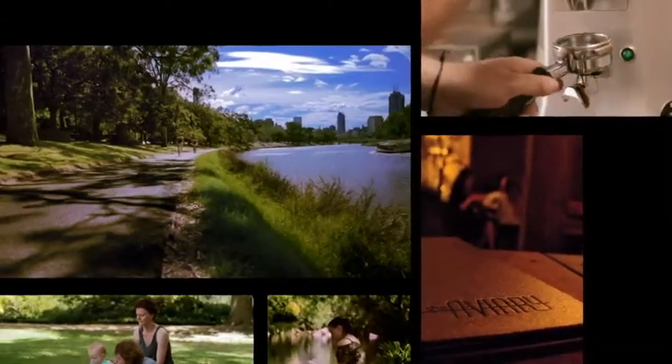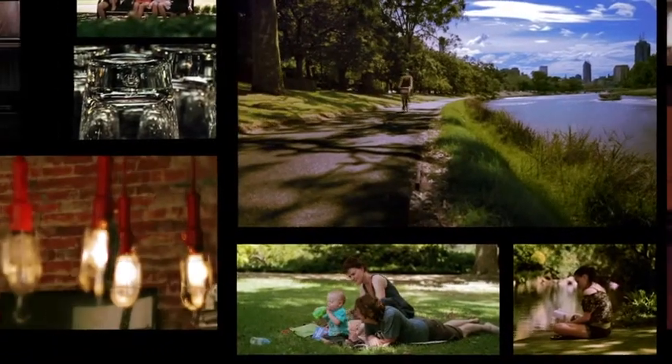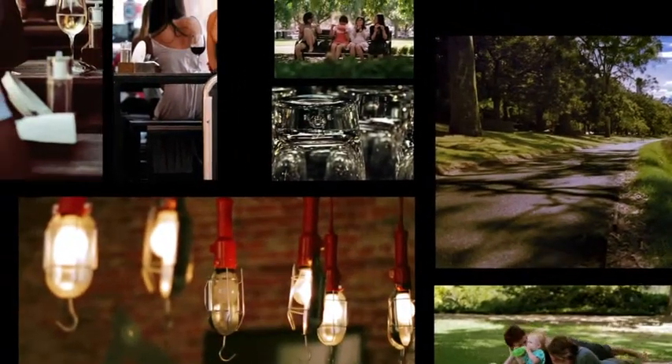Join the significant ambience of inner suburban Richmond. A walk down Punt Road towards the Yarra River finds you at the world-class Royal Botanical Gardens.